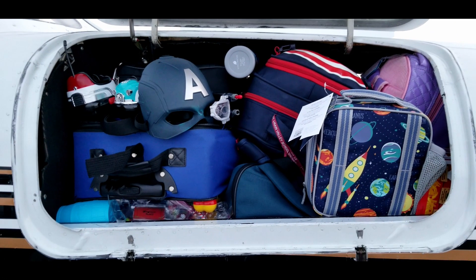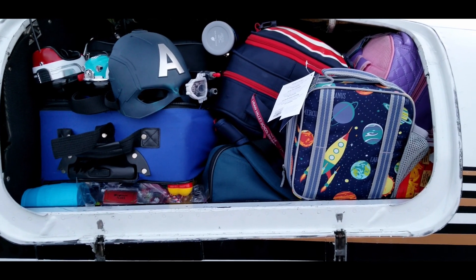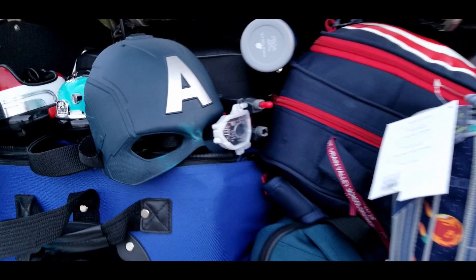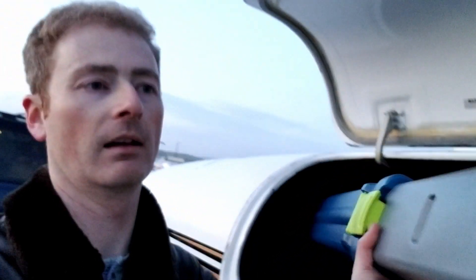We managed to fit all this gear in the nose baggage compartment. We just need to take this gear and put it in the Suburban. We have almost everything out of the baggage compartment — we just need to get the basketball mat out. Can you believe a 421 carries a basketball hoop?